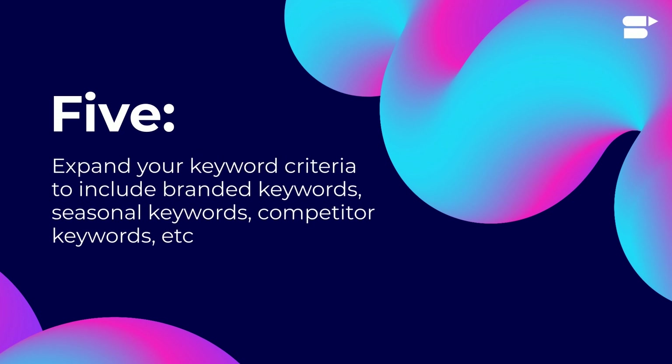Five: while researching for keywords, expand your criteria to include branded, seasonal, and competitor keywords.